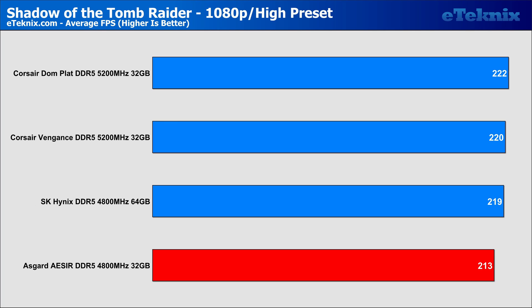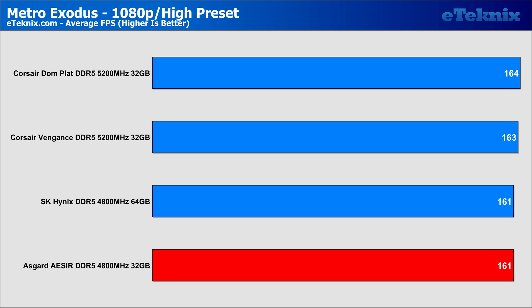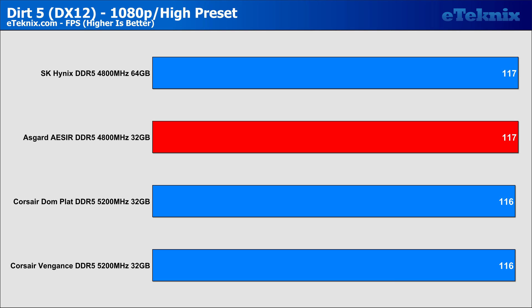Moving on to gaming performance, the lower frequency and lower capacity kits sit at the bottom of the stack. Whether paying more for higher capacity or faster memory to achieve a 2–3% gaming performance increase is worth it really comes down to personal preference — for me personally, definitely not. In Metro Exodus, the two faster Corsair kits give a small performance increase over the Asgard, but these kits are likely more expensive in the first place, making a less than 2% lead hard to justify. In Dirt 5, capacity and frequency don't seem to make much of a difference when comparing the Asgard kit to the competition.